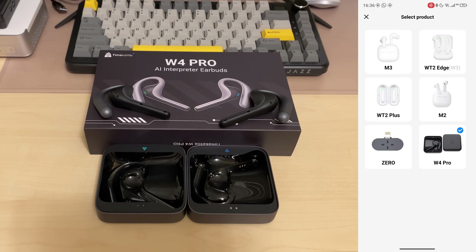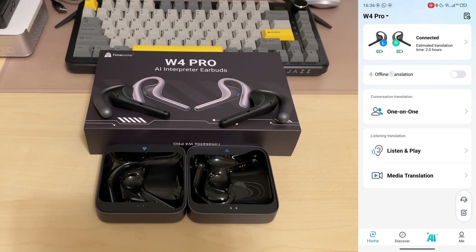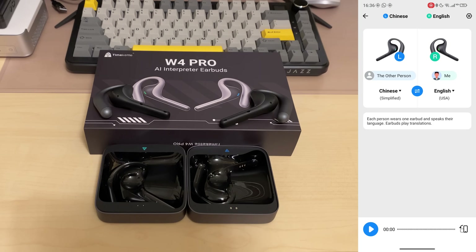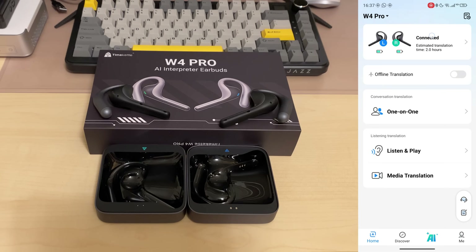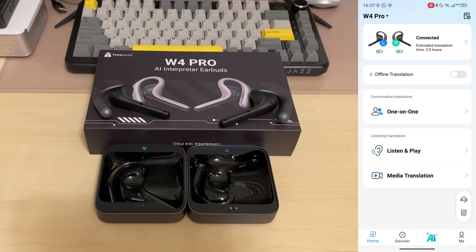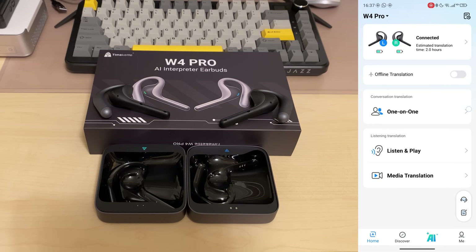Before we test them, let's have an app overview. Right there we have the dropdown for other products to switch between them. We can check out all the records — filled over time for media translation, listen, and play one-on-one. We can activate offline translation by downloading language packs. We have three modes: one-on-one mode, listen and play mode, and media translation mode. Down here we also have support and feedback options, firmware version info, and of course the option to use them as a regular Bluetooth audio device for music and phone calls.